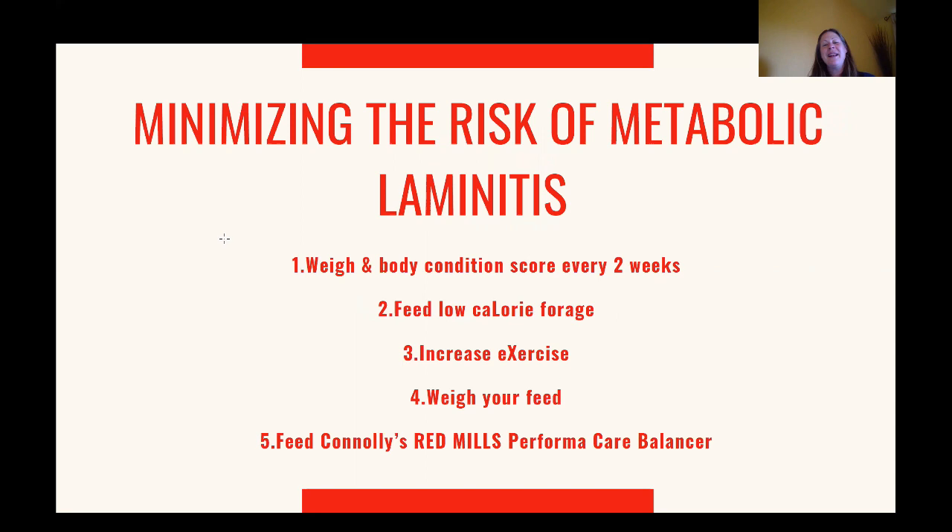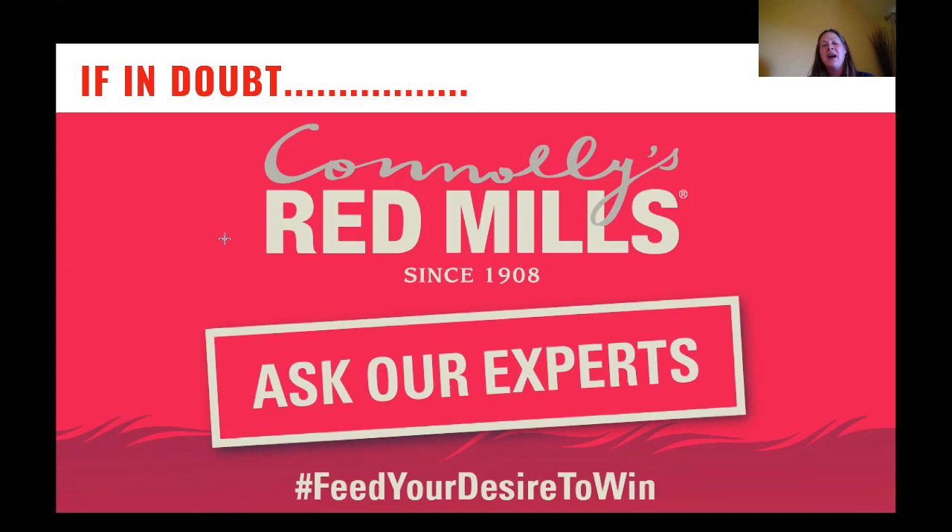Finally, my five take-home messages for managing the risk of metabolic laminitis: weigh and condition score your horse every couple of weeks; choose a low-calorie forage, whether that's soaked hay or hay mixed with oat or barley straw; increase exercise, aiming for at least 30 minutes a day; weigh your feed so you know you're feeding the recommended level — not too little or too much; and if you're looking for a low-calorie, nutrient-dense feed, our Performa Care Balancer is an excellent product. If you need more help with your horse's individual diet, contact us via our website through Ask the Experts and one of our nutrition team will get back to you and help put together a bespoke diet plan for your individual horse's needs.